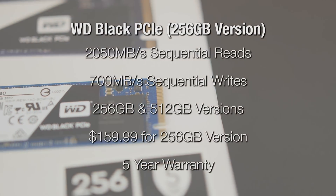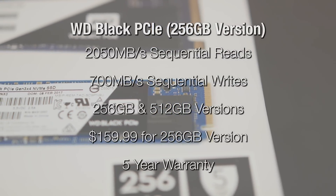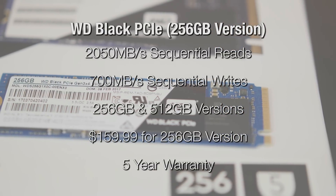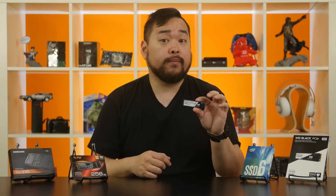Finally, Western Digital's Black SSD. The Black designation for WD drives means performance, and this is also WD's first NVMe PCIe SSD. It comes in capacities of 256GB and 512GB. Performance for the 256GB version has sequential reads of 2050MBps and sequential writes of 700MBps. So if you want a little extra oomph for a few more dollars over the Intel and ADATA options, this is your pick — and it comes with a 5-year warranty.